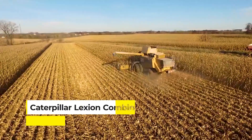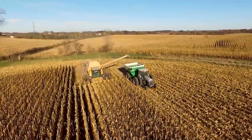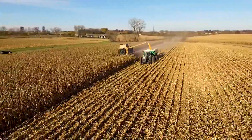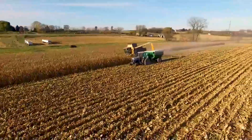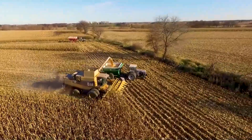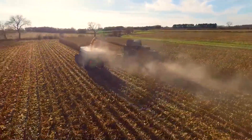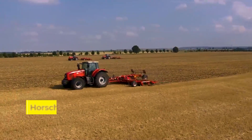Next up, we have the Caterpillar Lexion Combine, a titan of the fields revered by farmers for its greedy appetite for acres and its gentle touch with crops. This machine doesn't just harvest — it devours vast land paths at a pace that makes the competition seem stuck in the mud. The Lexion is a masterclass in efficiency, equipped with cutting-edge technology optimizing harvest speed and grain quality.